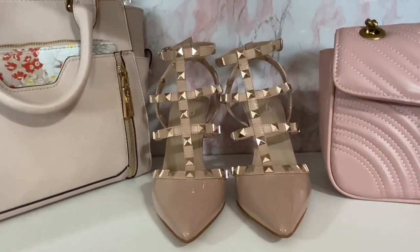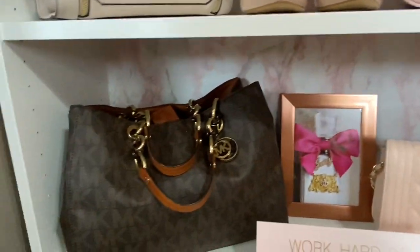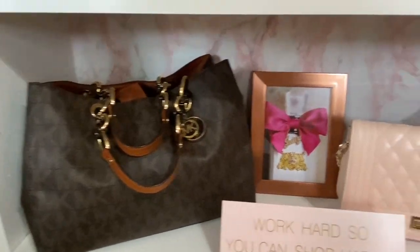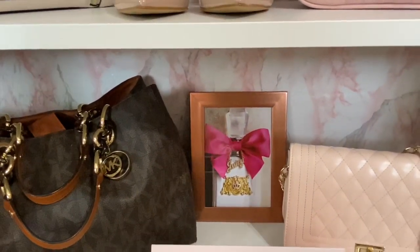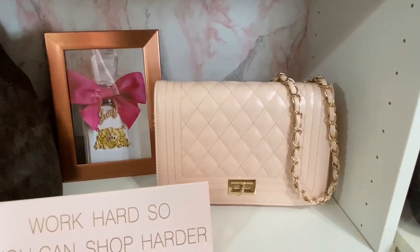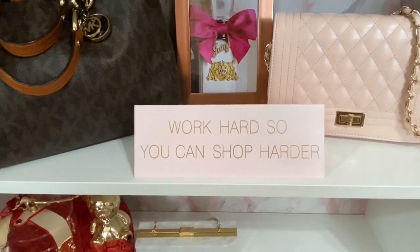My shoes are from DSW. My Marmont handbag is from DHK, as many of you know. This is my Michael Kors bag my husband gifted to me many, many years ago — love it, sentimental value. This was a DIY I made myself — it was just a perfume picture from one of those magazines and I just stuck it in a frame. This cute bag is from Didi's. And this sign — 'work hard so you can shop harder' — is from Hobby Lobby.